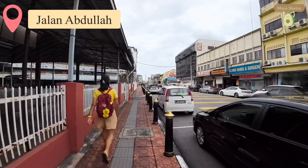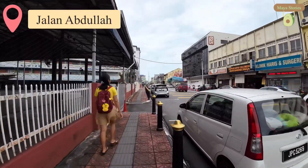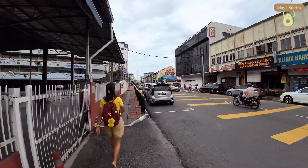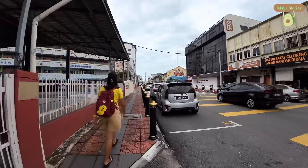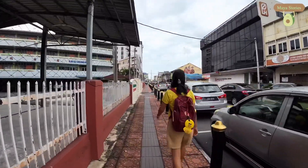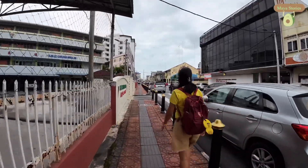For the record, today is Monday. On the side of the street, as you can see, there are lots of cars parked alongside the street — either because their office is just nearby, or they are queuing for lunch.